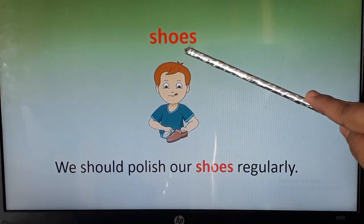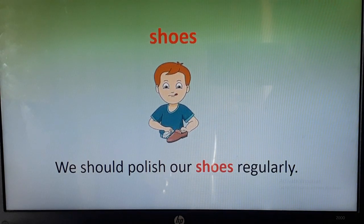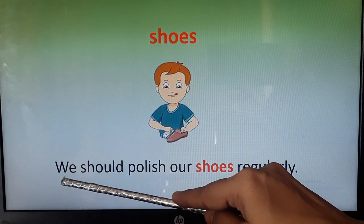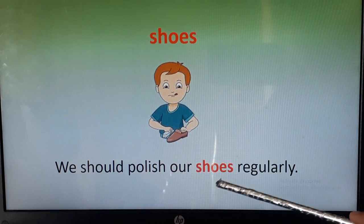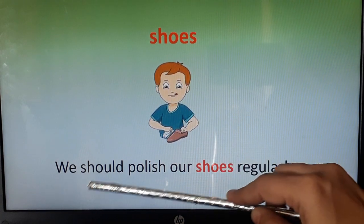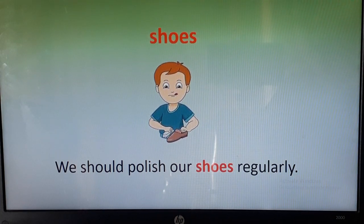The next word is shoes. You can see this child is having shoes in his hand and a brush — I think he is polishing the shoes. Let's use this word in a sentence: we should polish our shoes regularly. If you want to look smart, you should polish your shoes regularly and wear neat, tidy, and ironed clothes.